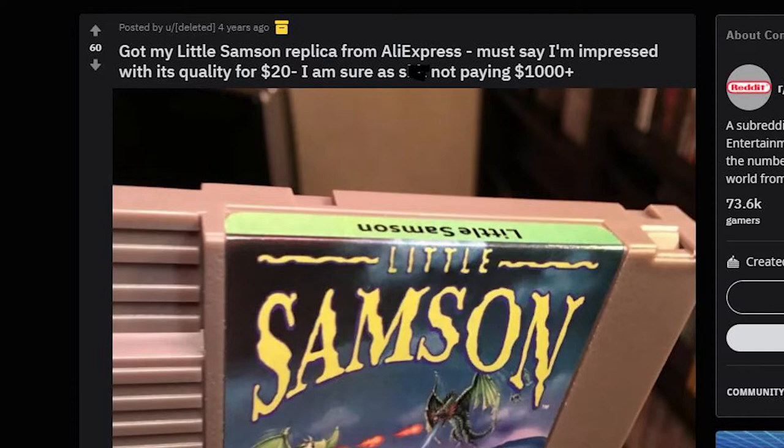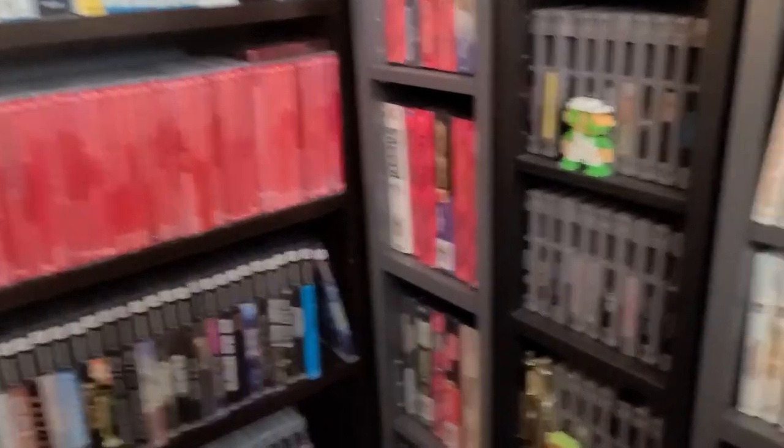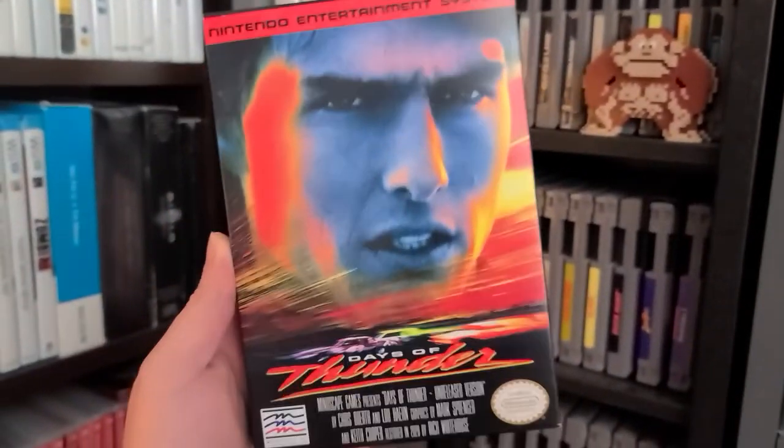Now, I know what you're thinking — what's the big deal? You just said that the existence of reproductions don't affect the value of the original. If somebody wants to make reproduction cartridges on their own time, what's the big deal? I don't really have too big of an issue with reproduction cartridges existing. I know for a lot of people, having a copy of Little Samson for $1,000 is pretty silly, so having a copy that you bought for $25 from China just to have on your shelf instead of emulating it is acceptable in my book. But what really is important for me is how far from the original copy the reproduction looks.